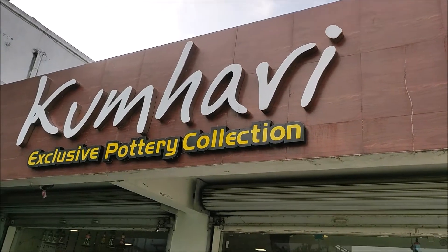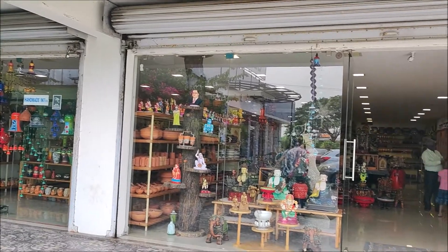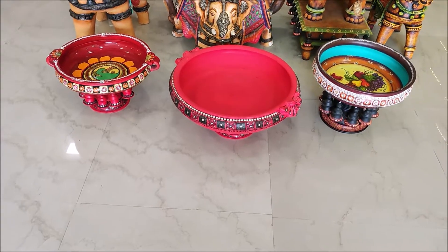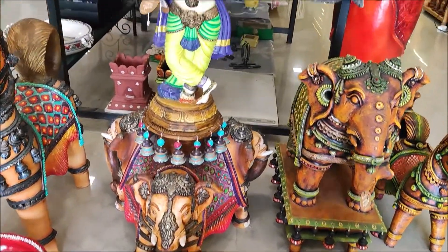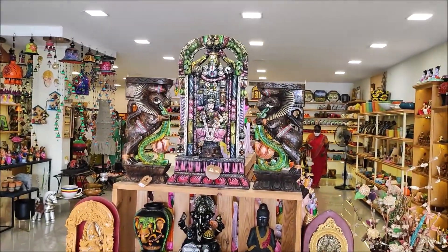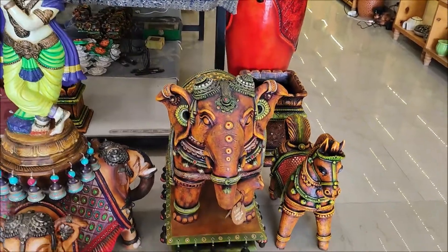Hello viewers, welcome to Cooking My Fashion Tamil. We are in Kunghari shop. This is an exclusive pottery collection shop. We have home decor items and gift items. We have all the materials here like wood, clay, terracotta and all the materials.